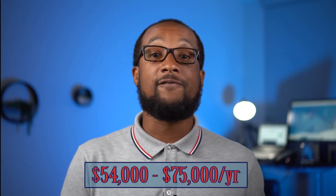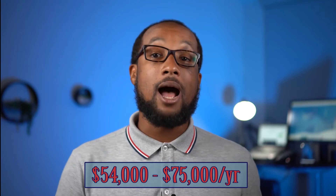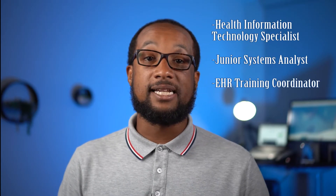According to ZipRecruiter, a CAHIMS salary ranges from $54,000 to $75,000 per year. Some common job roles for CAHIMS certification holders include Health Information Technology Specialist, Junior Systems Analyst, and EHR Training Coordinator.